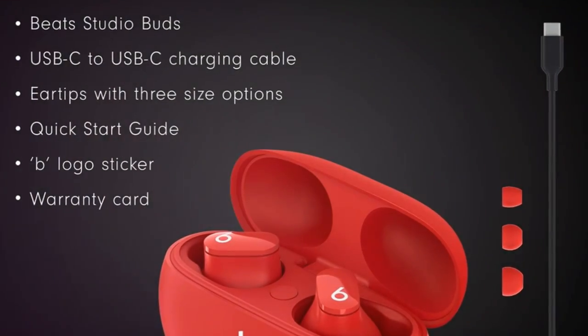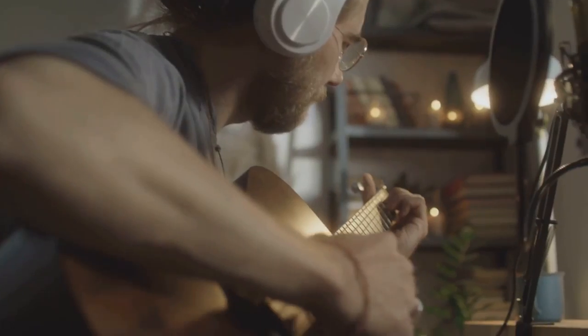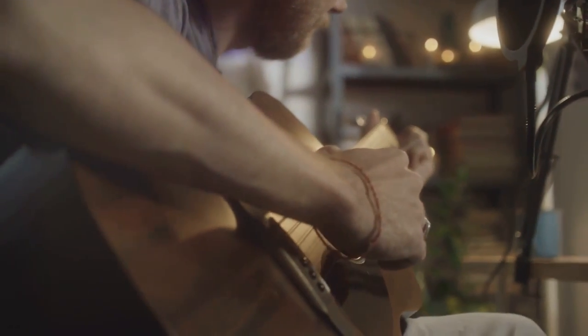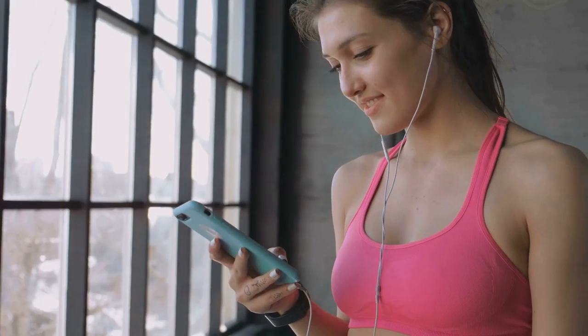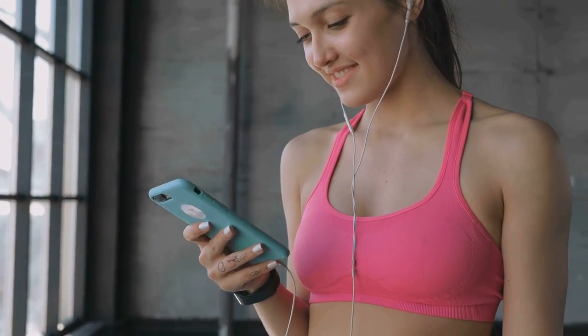Achieve high-quality call performance and seamless voice assistant interaction through the built-in microphones. And with an IPX4 rating, these sweat and water-resistant earbuds are ready for your active lifestyle.